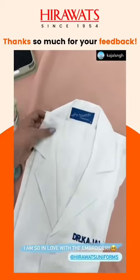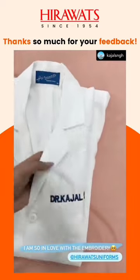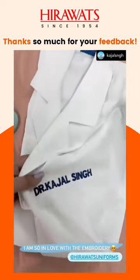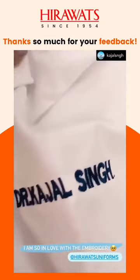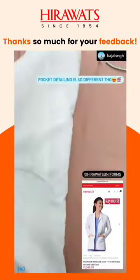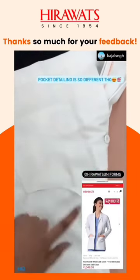I have received this amazing lab coat from the brand called Heravats. They have customized it for me with the embroidery of my name, and the quality of the embroidery is amazing as you can see. The lab coat also comes with different kinds of pockets which are not like classic apron pockets — they are curved, not square.